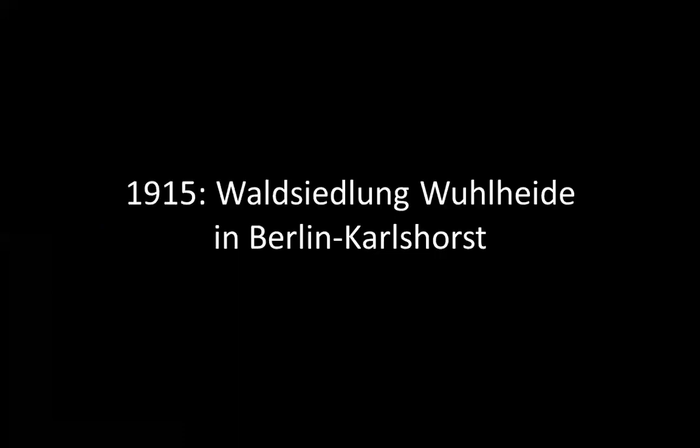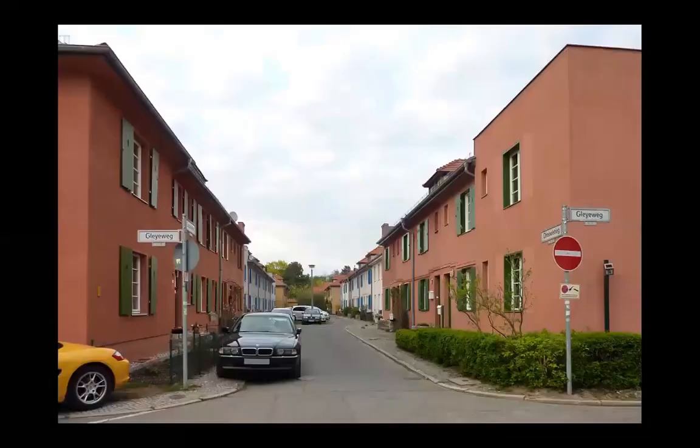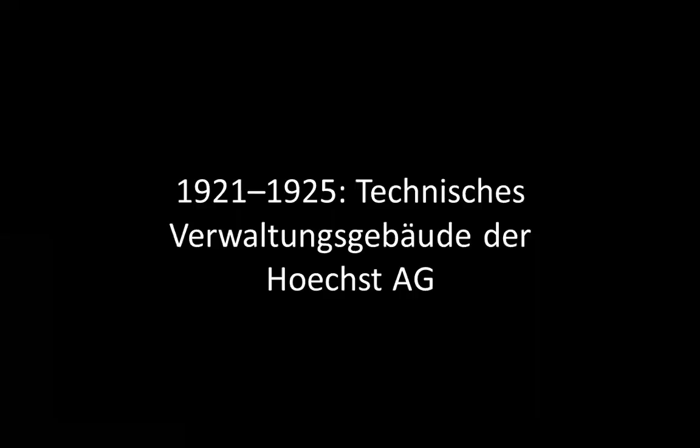This is a housing complex in Berlin. Welcome to modernity. But some kind of social housing, I would say.